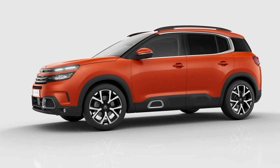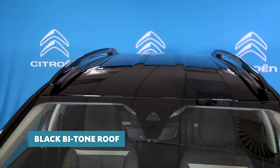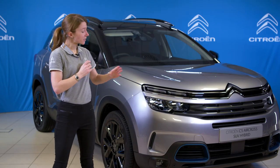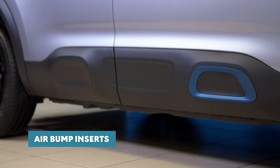Choose from 7 body colours, including the bold Volcano Red and Cheduca Blue, and this colour, Cumulus Grey. In addition to the body colours, you can also add a black bitone roof, which blends perfectly into the side windows. Three colour packs are available, which feature front bumper inserts here, air bump inserts here, and under the roof bars.